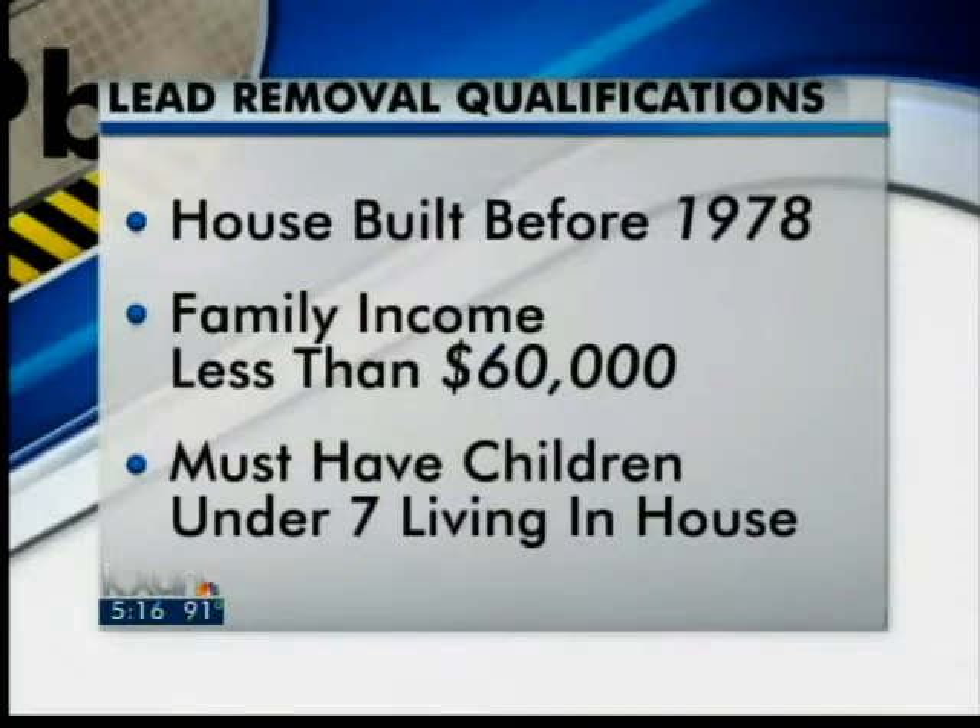Now the city is looking for 180 more homes to remove lead from. In order to qualify, the home must be built before 1978, the family living there must meet income restrictions — for a family of four, they'll need to make less than $60,000 a year — and a child under the age of seven must live in the home.